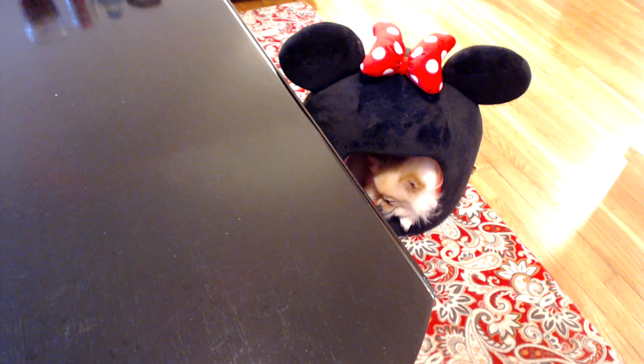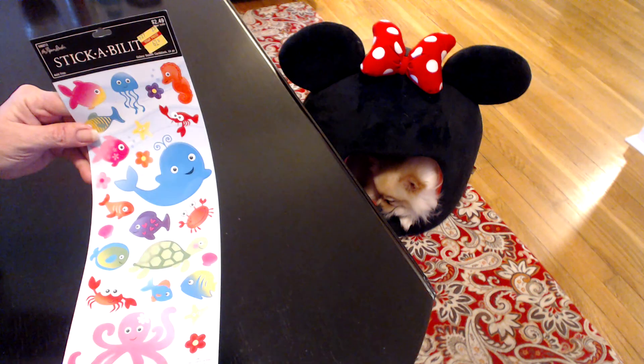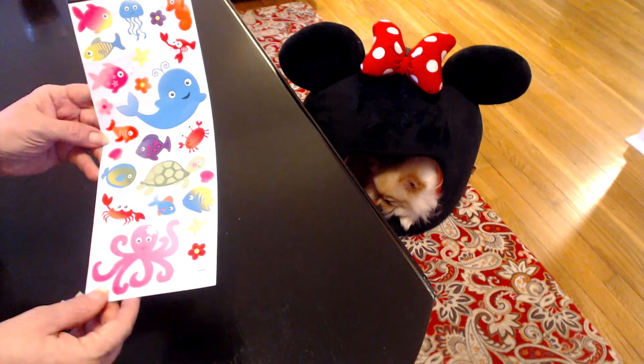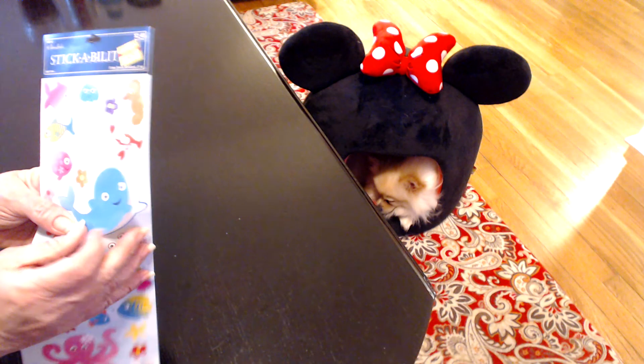I also got these stickers — they were $0.62, which was just an awesome deal. They're so cute. I love the little octopus down here and all the little sea animals. These are the chipboard stickers; they're a little more hefty. I really like those.